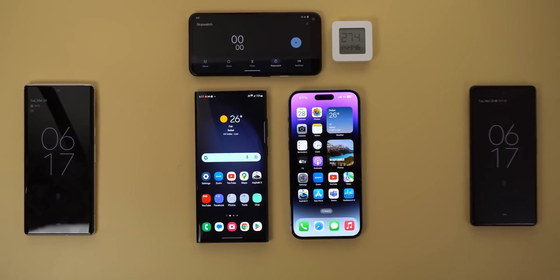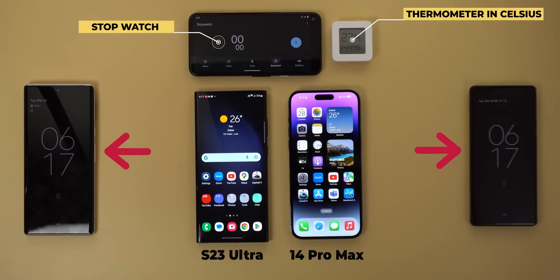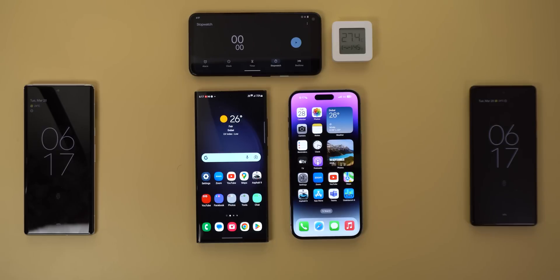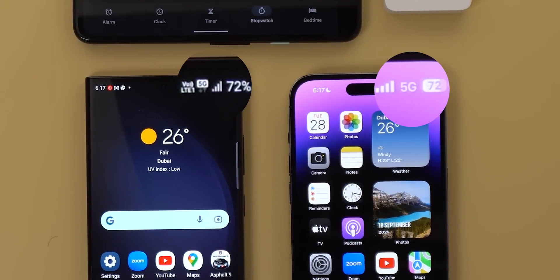Here is the setup this time: a real stopwatch instead of the graphical one, a thermometer to show the room temperature throughout the test, the S23 Ultra and the 14 Pro Max, plus two secondary phones to confirm that the screen sharing task is running on both. The battery charge is 72%, because some of you confirmed that the 14 Pro Max stays at 100% for a long time, which is unrealistic. I will be using cellular data on a 5G network instead of Wi-Fi to put more load on the phones.